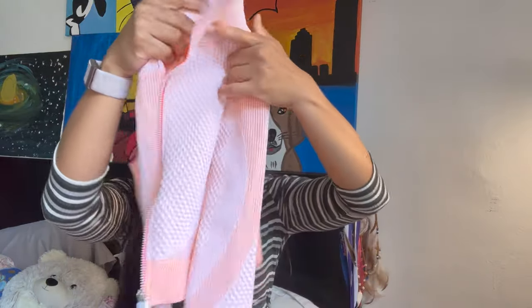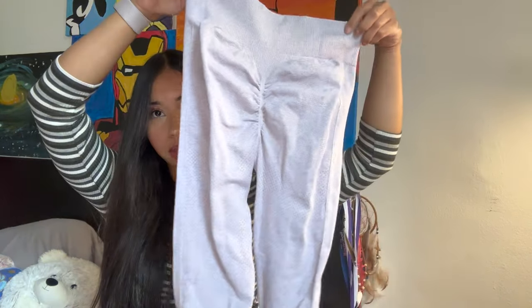This athletic brand called Peachy sent me two cute sets that I picked out myself. I got this pink one that comes with a really cute sweater and sports bra. And then I also picked out this purple one. This is the back of the purple leggings, and the leggings don't come with a sports bra — this one only comes with a cute jacket.